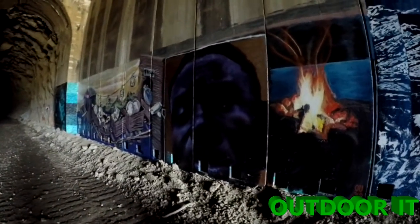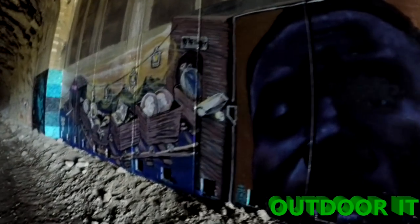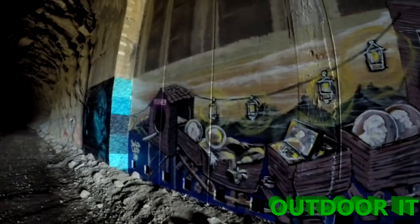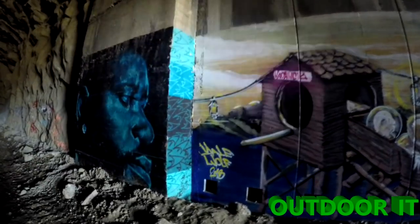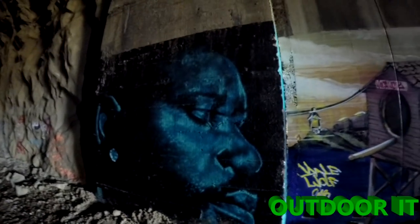I have no idea what this mural is of or who painted it, but I thought it was really cool — especially the portraits on either side. I thought they were done really well. I have no idea if they spray painted them or what medium they used, but it came out nice.